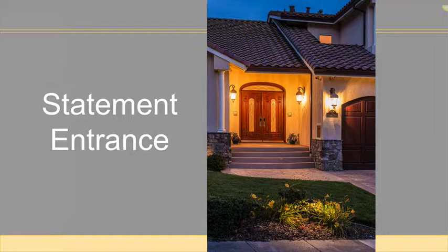Statement doors are a new trend. Update your home entrance with an unexpected door color, new lighting, or other statement pieces to welcome visitors to your house.